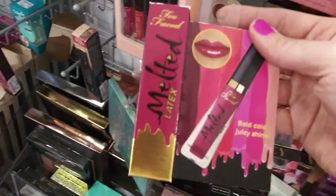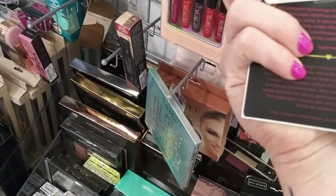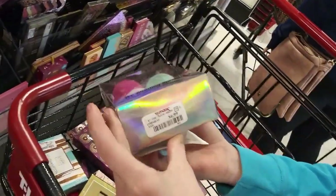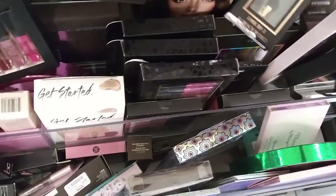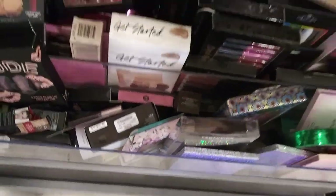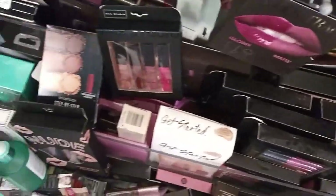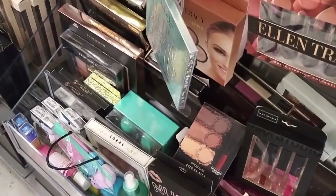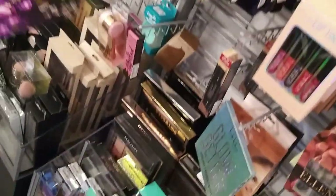Do you remember the color of the melted latex that I got last time - was it Hot Mess? I can't remember. How much are they? $6.99. Well, I don't feel like washing brushes but that's what you have to do. We'll get you a different one because the ELF one is way better. Nicole Miller brush set - I just bought you a brush set!